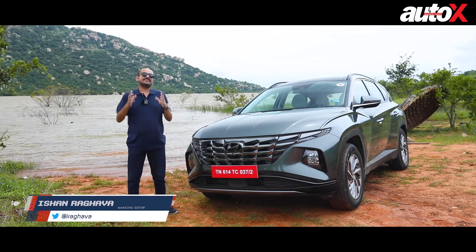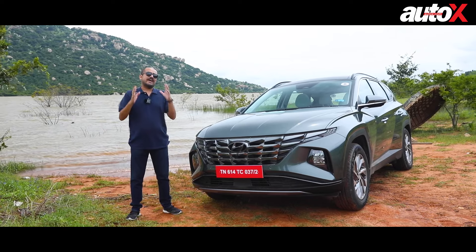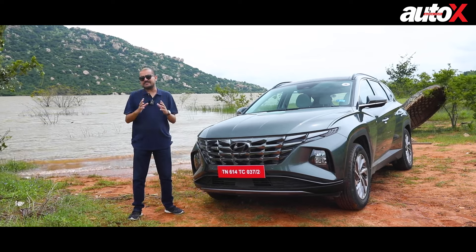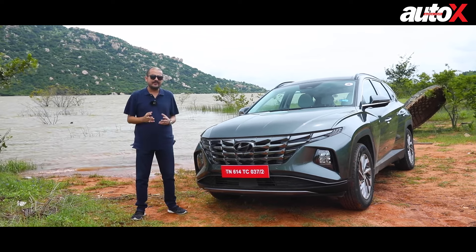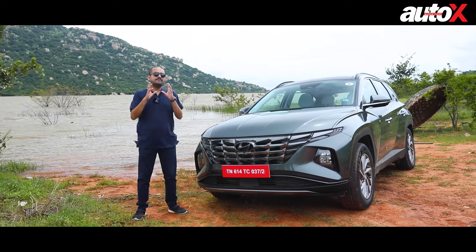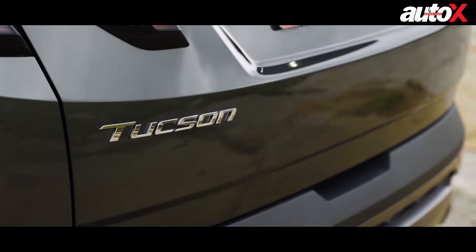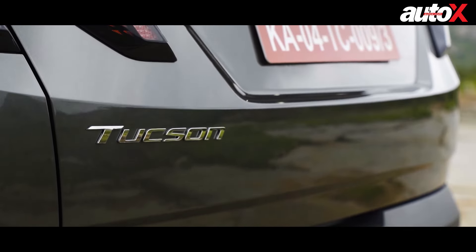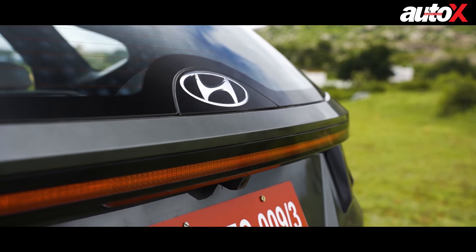If there is a manufacturer that has taken the SUV trend in the Indian market to new heights, it would have to be Hyundai. They are one of the largest manufacturers of SUVs in the market. They sell the Creta and the Venue by the bucket loads. But one of the most underestimated products over the years has been the Tucson. I've been a fan of the Tucson, and Hyundai is looking to change that perception with the new car.